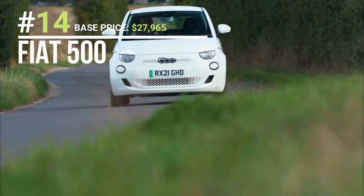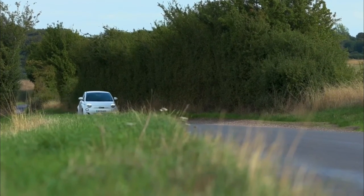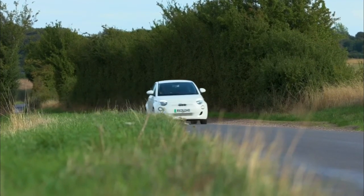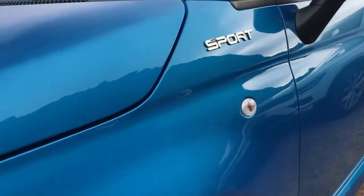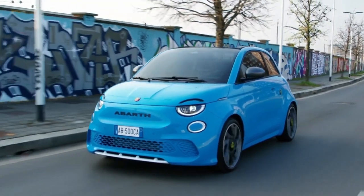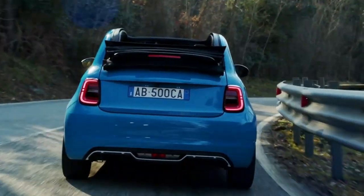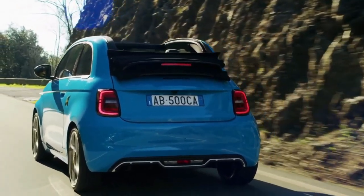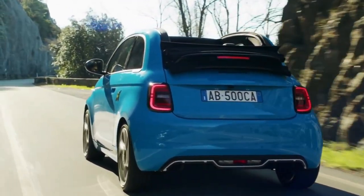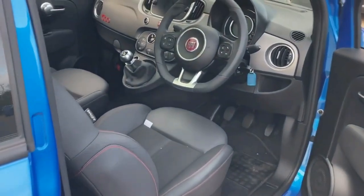The Fiat 500 is a popular small car made by Italian automaker Fiat. The modern Fiat 500 is available in various trims, including Pop, Lounge, Sport, and Abarth, and is powered by engines ranging from a 1.2-litre 4-cylinder engine to a 1.4-litre 4-cylinder engine. Known for its distinctive style and compact size, the Fiat 500 is an excellent choice for city driving, offering features such as a sunroof, leather seats, and a premium sound system.